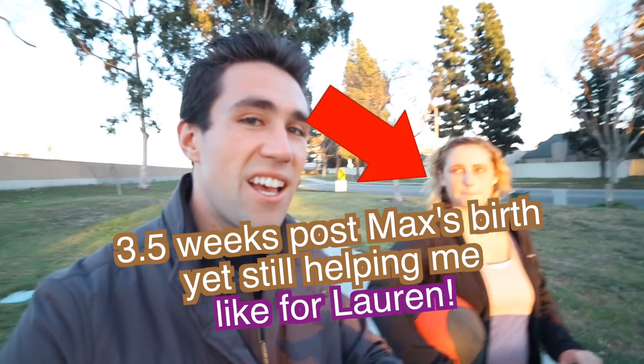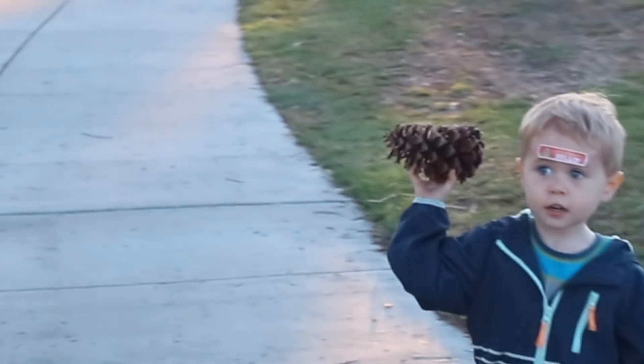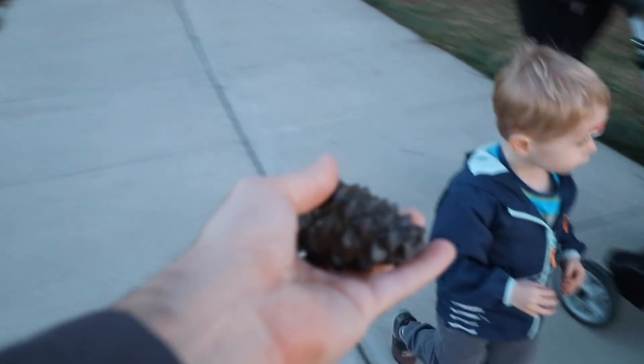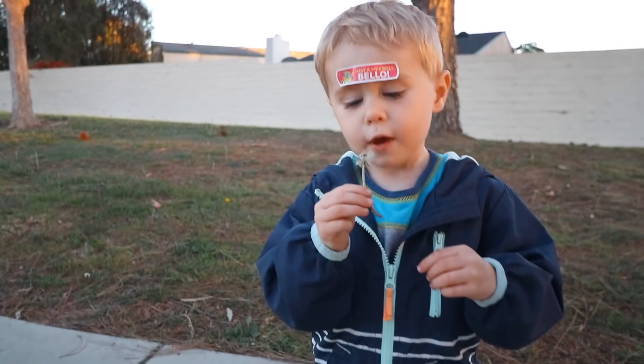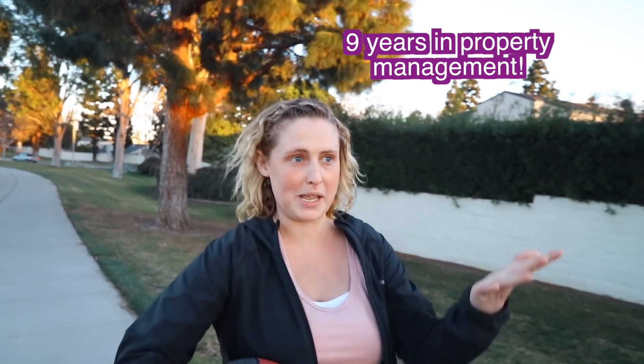Kevin with Meet Kevin here. I'm a licensed realtor myself, and I've been working with my mother, who's been doing property management for over 30 years, so her expertise is definitely flowing through me. We're going to talk about a specific example of 10 units versus five single-family houses. Let's set it up with some numbers.